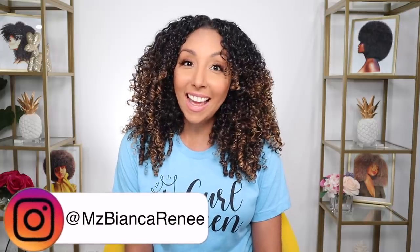Hey girlfriends, I'm Bianca Renee, and you're watching Bianca Renee Today. Today's video is highly requested. If you saw my previous video, you know that I believe you don't necessarily have to be a product junkie to get beautiful curly results. You can get your wash routine down to three products. If you don't believe me, keep watching.